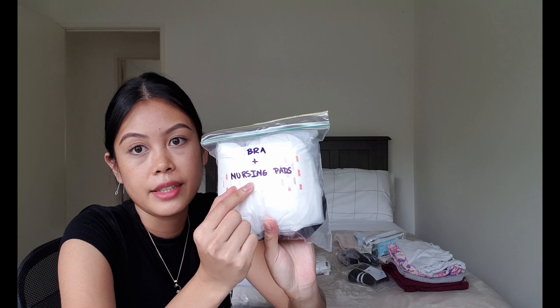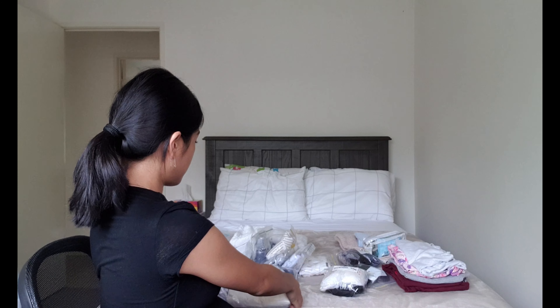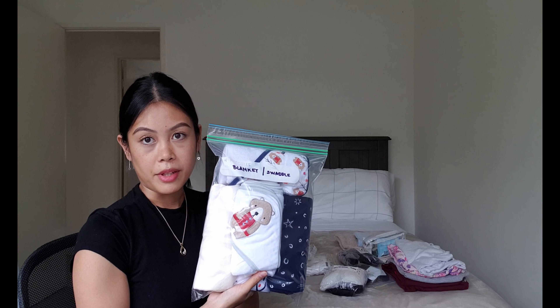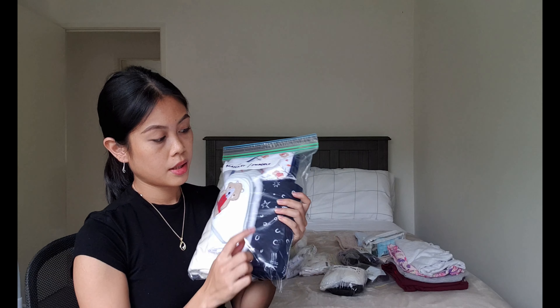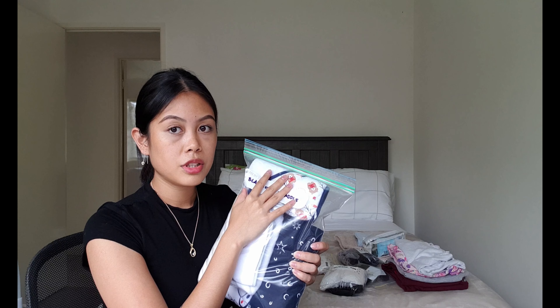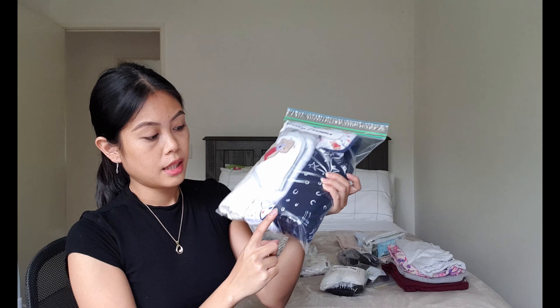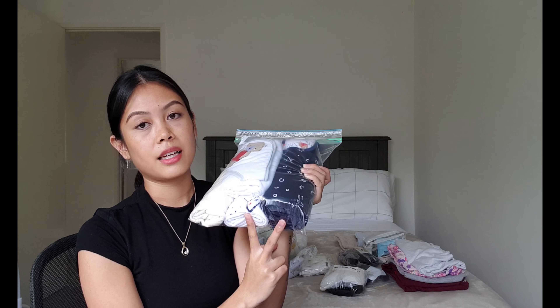This bag is labeled 'bra and nursing pads.' The white things are nursing pads, and I have two nursing — or maternity — bras in there.